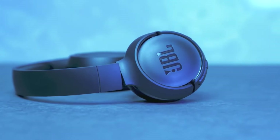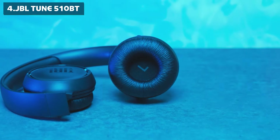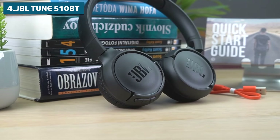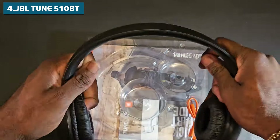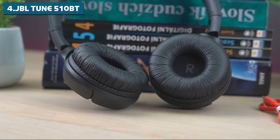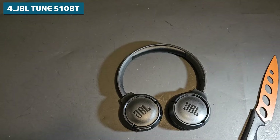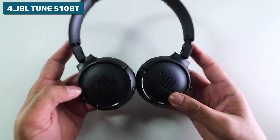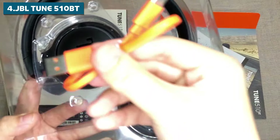Moving on to our number 4 pick, we've got the JBL TUNE 510BT. These on-ear wireless headphones might be compact, but don't let their size fool you — they pack a serious punch. Let's start with the battery life, because nobody likes a dead headphone. The TUNE 510BT gives you up to 40 hours of playtime on a single charge — that's enough to get you through a full work week without ever having to plug in. And when you do need to juice up, these headphones come with a USB-C charging port for quick and easy charging.